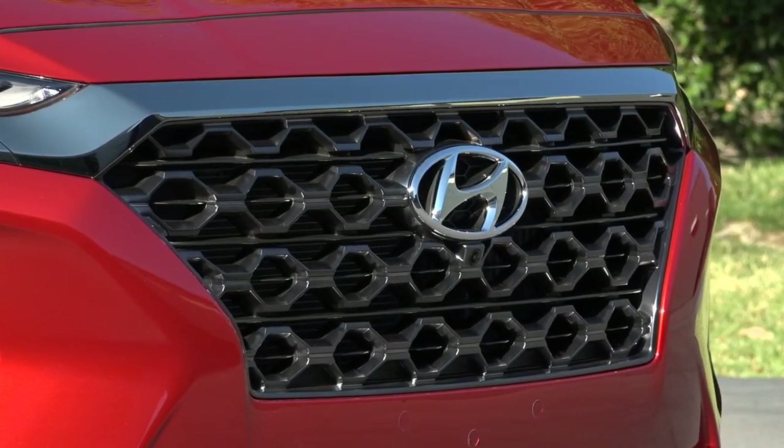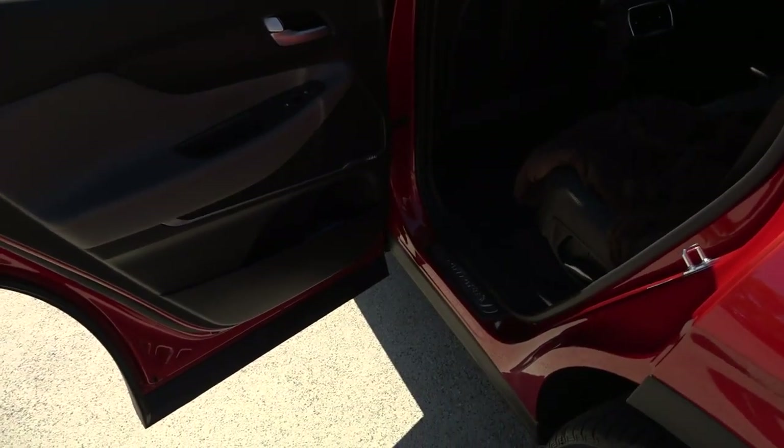These are just a couple of examples of how the 2019 Santa Fe keeps you and your family safe.